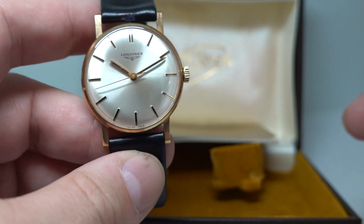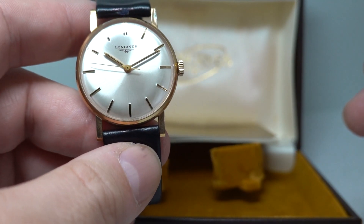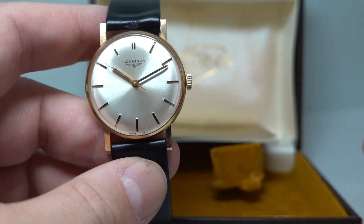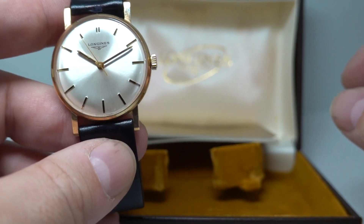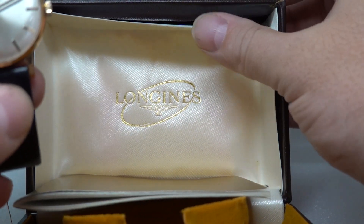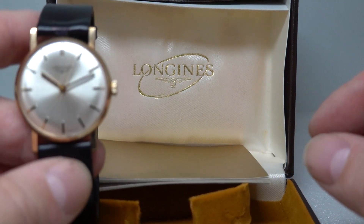You won't find another one in this good condition — or it's highly unlikely — because we search for watches all day long and we can't find them in this condition very, very rarely. As I say, there are just a couple of bits on the box where it's coming loose because the glue is over 50 years old, so why wouldn't it be?